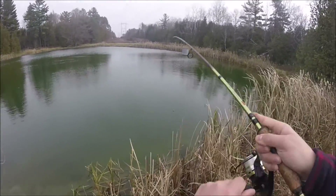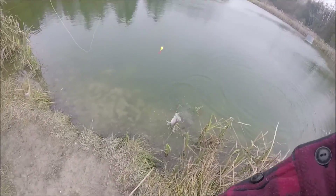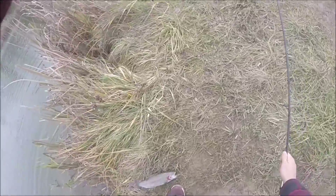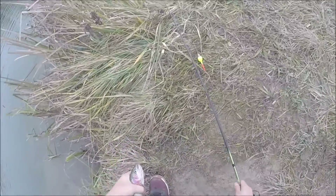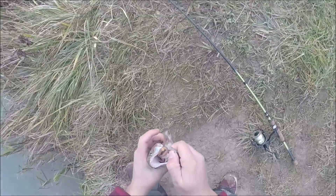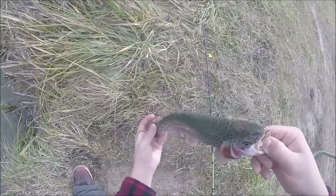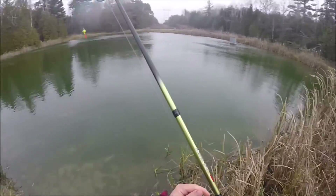Oh, I got him! I almost slipped there. Come on in — there we go. That is a nice one. He swallowed the hook. Take a look — that's a nice rainbow right there. I'm gonna get the hook out and put him in the bucket to bring home to eat. Nice bow!